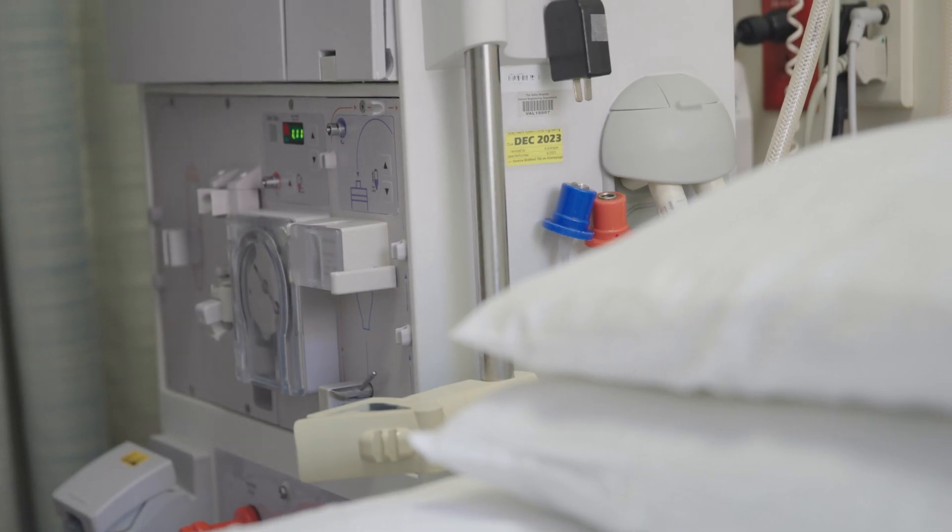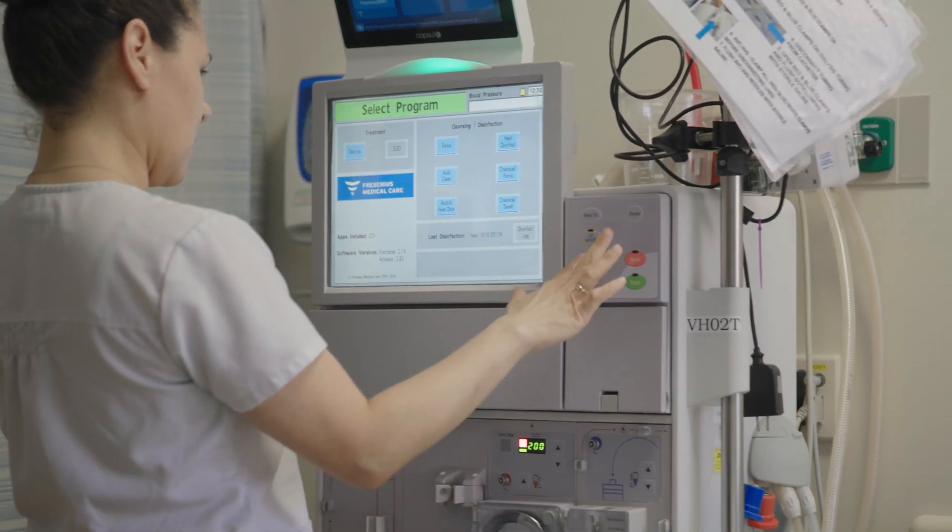Welcome to this episode of Transforming Tomorrow. My name is Eric Carey, Chief Information Officer for Valley Health System. Today, I'm pleased to talk to you about our goal to bring care to the patient room. In today's episode, we are going to focus on dialysis.